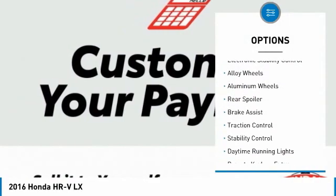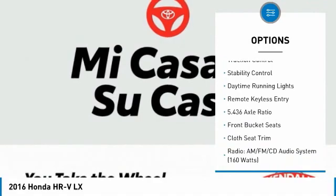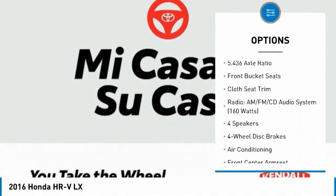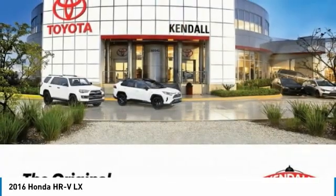Tire pressure monitor, electronic stability control, alloy wheels, rear spoiler, brake assist, traction control, stability control, daytime running lights, remote keyless entry.